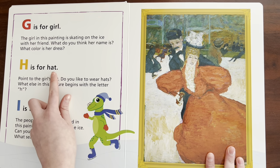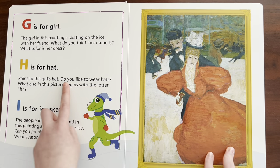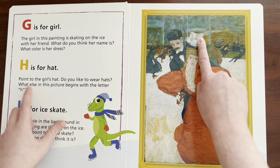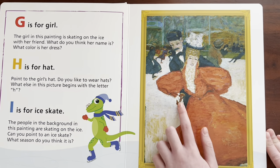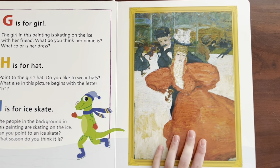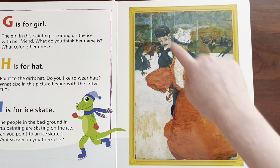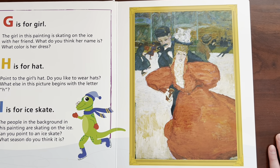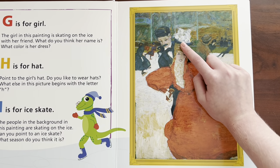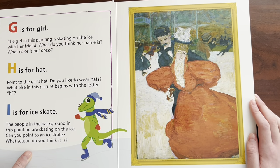H is for — Hat. Point to the girl's hat. Do you like to wear hats? What else in this picture begins with letter H? Well, I see hands — that starts with the letter H. Can you say hands? Hands. And also head. Can you say head? Head. And H is also for hair. Those are just some of the many things that start with H.